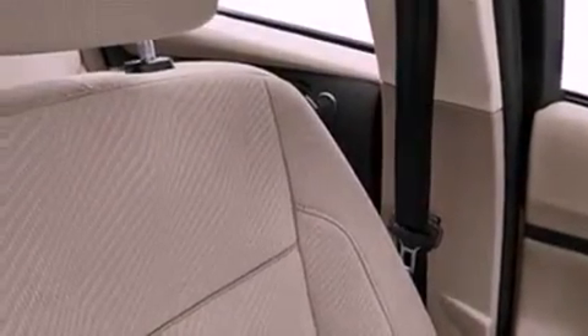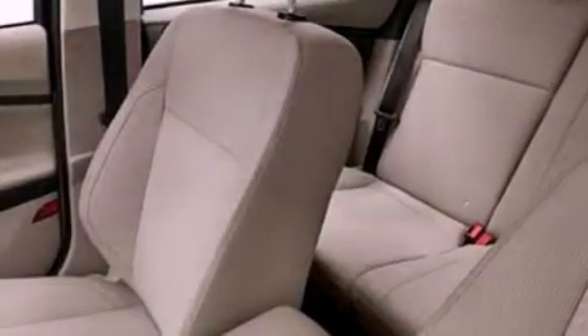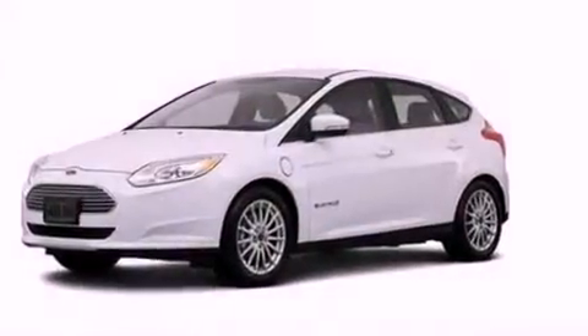Air conditioning with automatic climate control, a split-folding rear seat, cruise control, a leather-wrapped shift knob, a four-wheel independent suspension, a rear spoiler, a passenger-side vanity mirror, dusk-sensing headlights, heated side-view mirrors, and aluminum wheels.